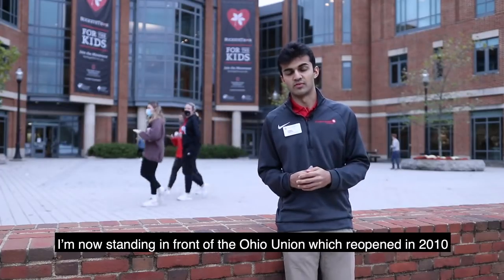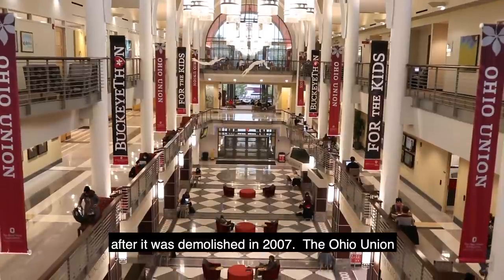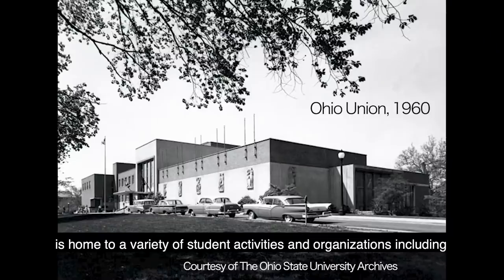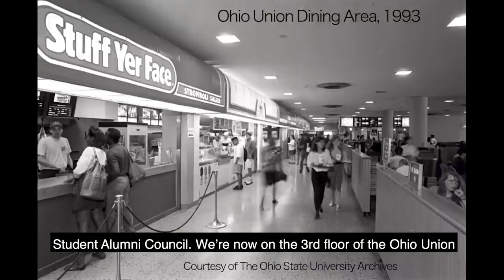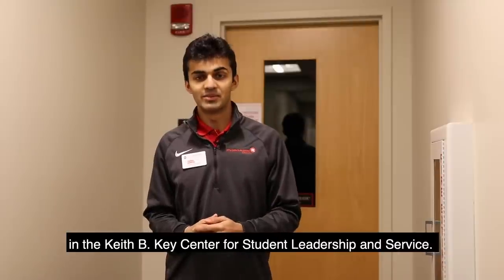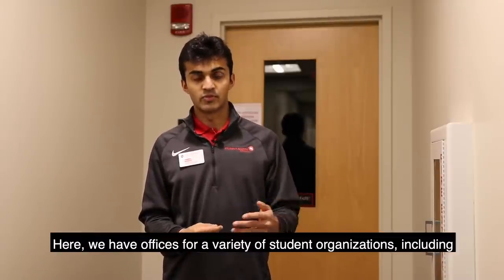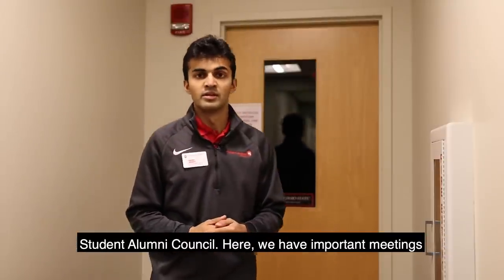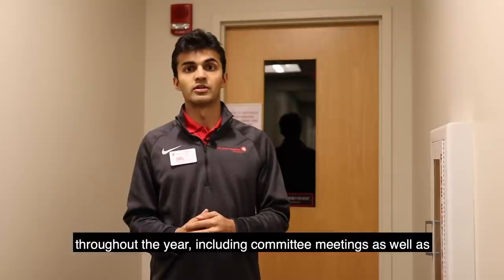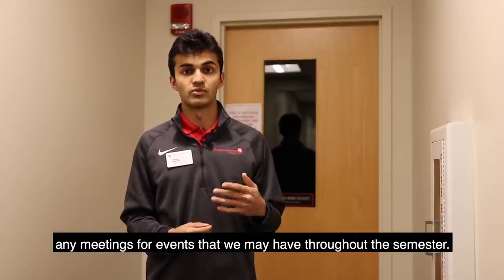Now standing in front of the Ohio Union, which reopened in 2010 after it was demolished in 2007. The Ohio Union is home to a variety of student activities and organizations, including student alumni council. We're now on the third floor of the Ohio Union in the Keith B. Key Center for Student Leadership and Service. Here we have offices for a variety of student organizations, including student alumni council, and important meetings throughout the year including committee meetings as well as any meetings for events throughout the semester.